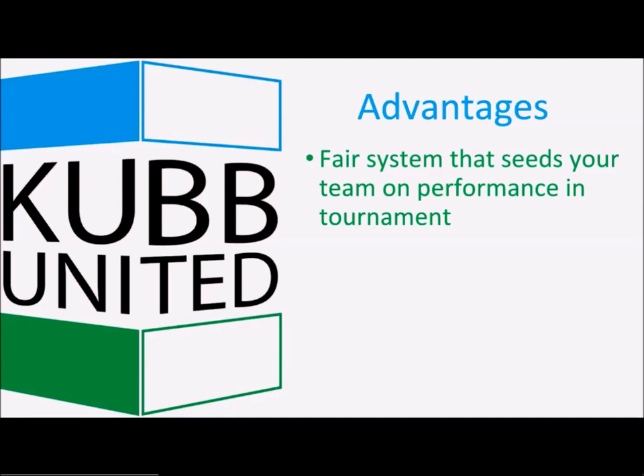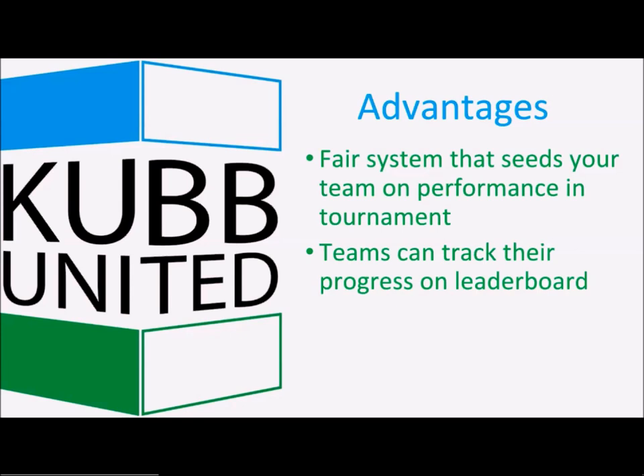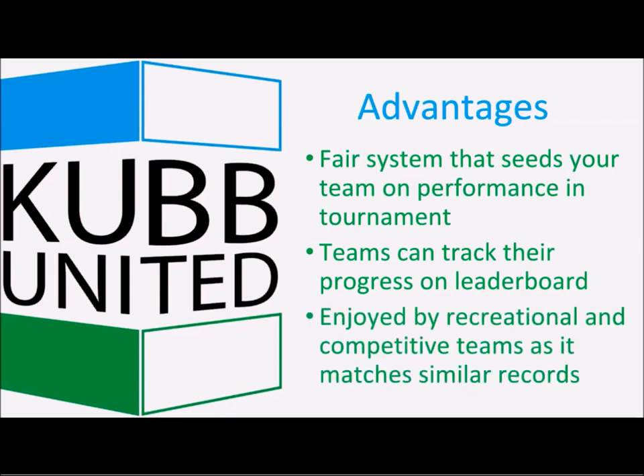As a team, it's a very fair system — it seeds based on how you perform that day, not past performance or random assignment. It's really fun for teams to track progress on a leaderboard, and we're working on a version that automatically updates to the internet for remote tracking. Recreational and competitive teams both enjoy it: as the day goes on, competitive teams play each other, while recreational teams get matched with opponents of similar ability for more enjoyable, competitive matches.